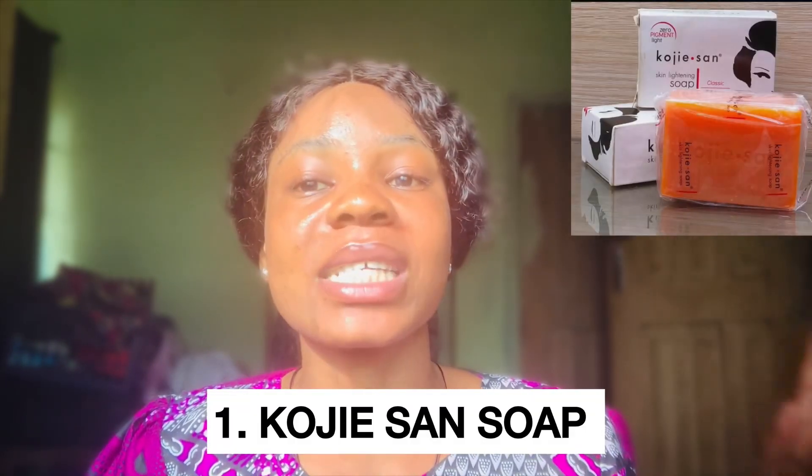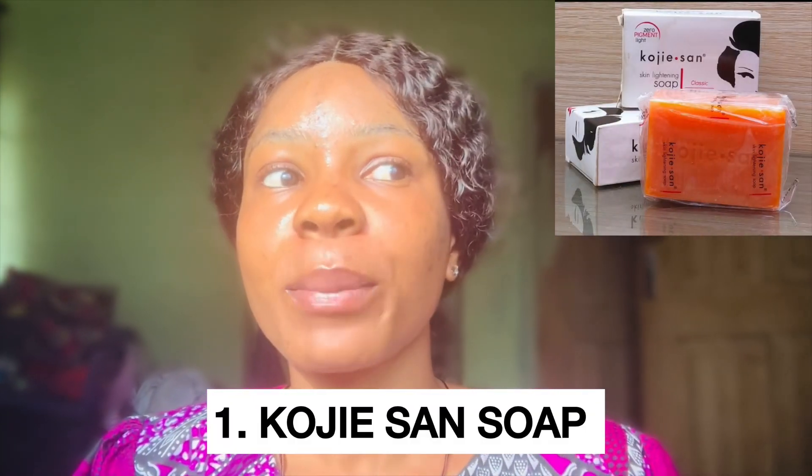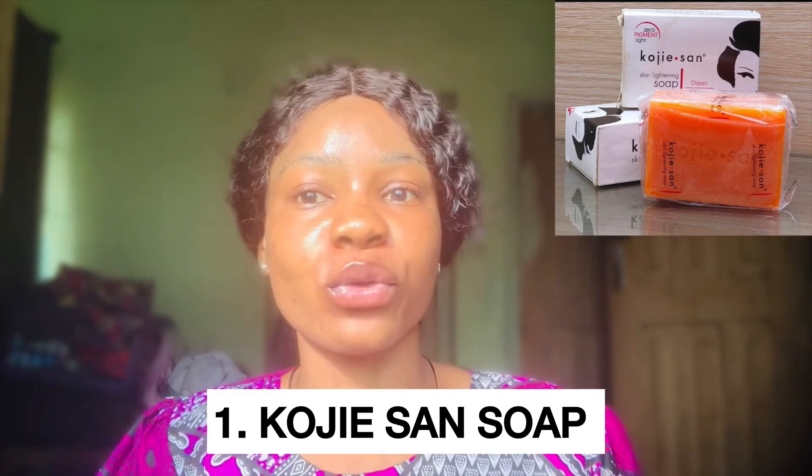I'll be starting with soap number one on my list: Kojic San soap. I hear you guys complain about this soap that it doesn't work, because it does work. In the past it didn't work for me either until I realized I was using it the wrong way and pairing it with the wrong product. I was using Kojic San soap last year around March or February.